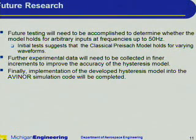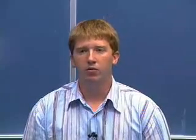Future testing will need to be accomplished to determine whether the model holds for arbitrary inputs at frequencies up to 50 hertz. While initial tests suggest that the classical Preisach model holds for varying waveforms, this still needs to be confirmed. Further experimental data will also need to be collected in finer increments to improve the accuracy of the hysteresis model. Finally, implementation of the developed hysteresis model into the Avenir simulation code will be completed. I would like to thank the College of Engineering for sponsoring my summer research project and recommend this program to anyone interested in potentially conducting research at a graduate level. Thank you.